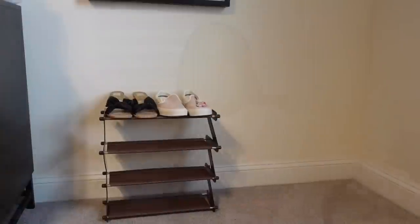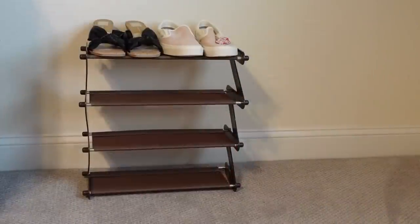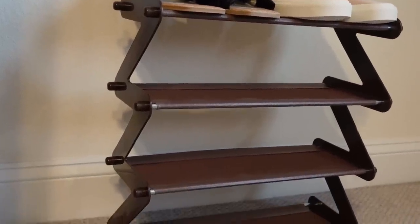Another thing I'm excited about is a shoe rack I got on Temu — it actually holds up and works. When I opened it I thought it looked kind of small, but once I set it up — which took like five minutes, seriously — I put some shoes on there and it held all of them. Really affordable. I highly recommend it if you need to get your shoes and closet space organized on a budget.